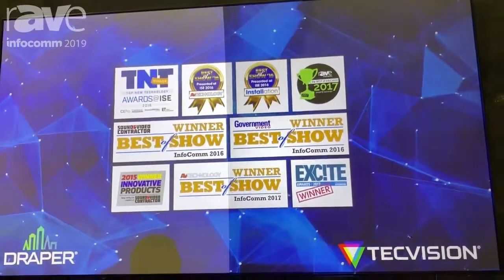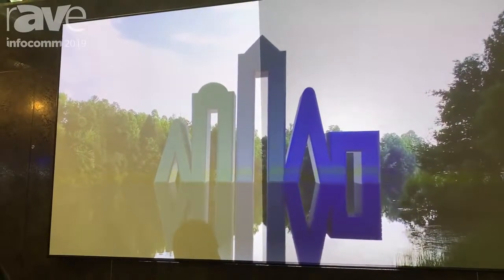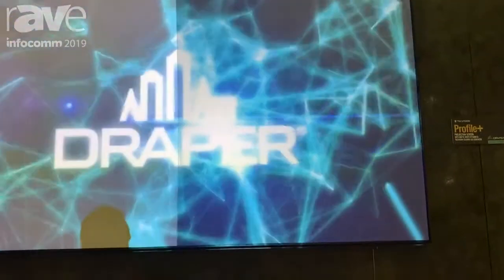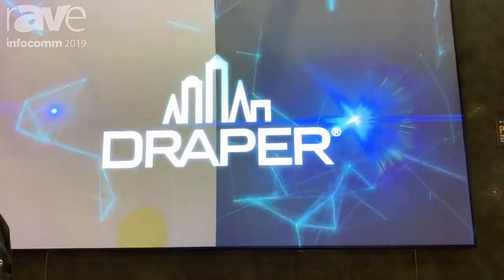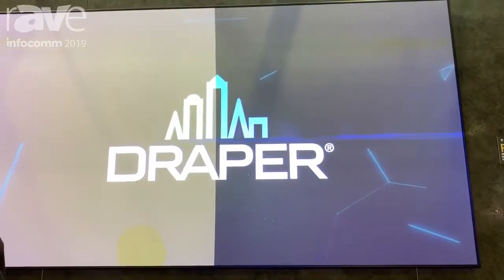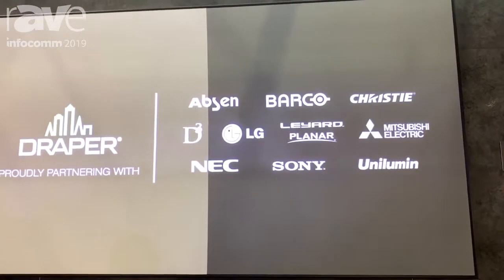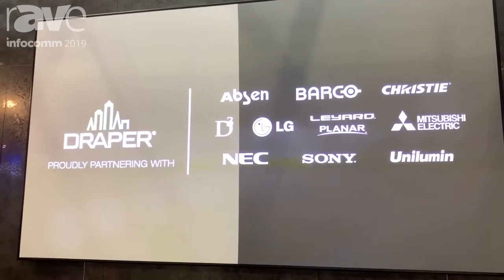The screen material we're also showing here is part of our TechVision line. The TechVision line is a formulated process of screen materials that's done in Indiana. It's our premium line, and it's most known for high-performing white materials with extremely wide off-axis viewing and ambient light rejecting screen materials.